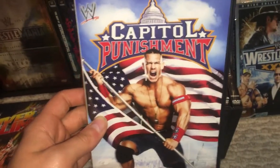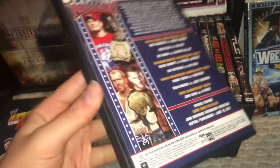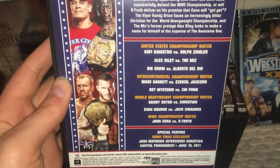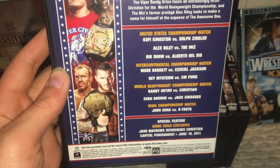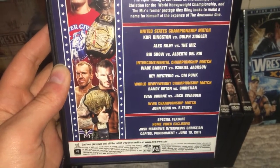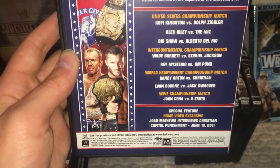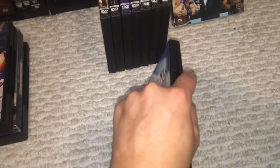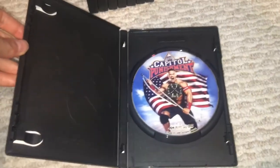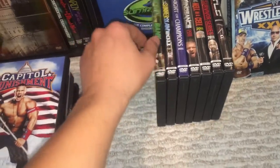Alright, Capital Punishment 2011. This is the only Capital Punishment pay-per-view under that name. You have John Cena on the front. Words can't even describe. You have Kofi Kingston vs. Dolph Ziggler, Alex Riley vs. The Miz, Big Show and Del Rio, Wade Barrett and Ezekiel Jackson again, Evan Bourne and Jack Swagger, Rey Mysterio and CM Punk. And then John Cena vs. R-Truth for the WWE title. You also have Christian and Randy Orton once again — I think they had four straight pay-per-view matches, which is a really long rivalry. If you can milk it out and make it good, you might as well.